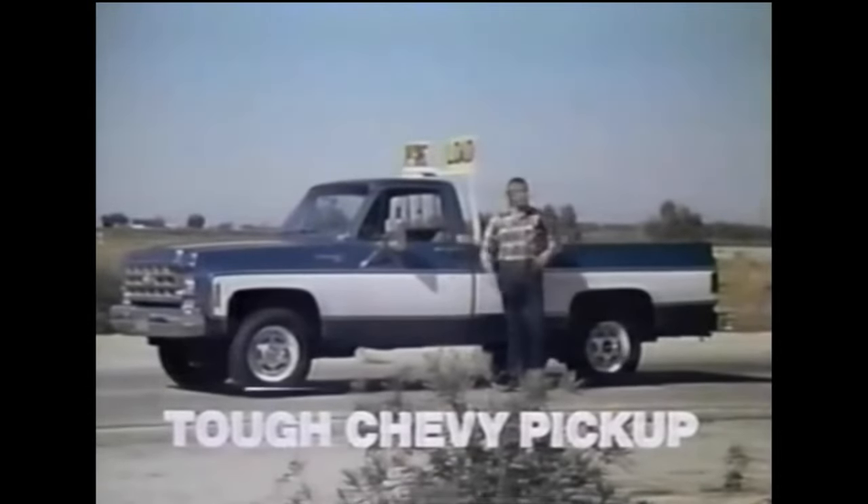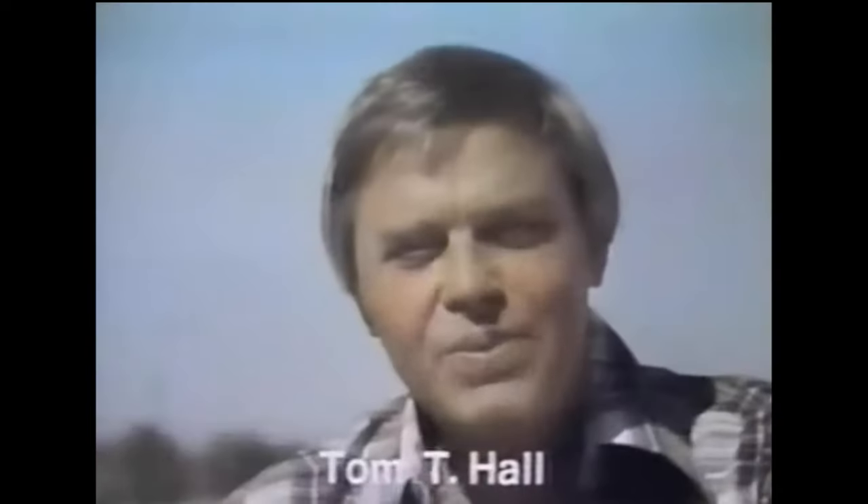Is this Chevy pickup tough enough to move a 95-pound grandmother and this 65-ton home? Let's watch.